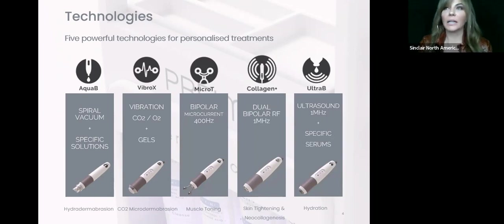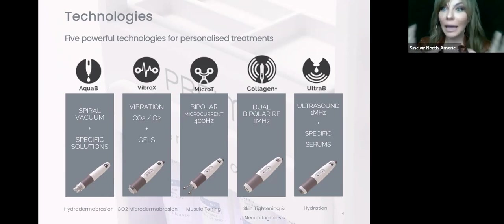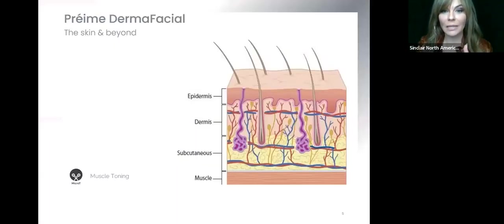The Pre-May system was developed in Europe. The developer looked at everything out there — HydroFacial, Oxygeneo, and similar technologies — and recognized there was no actual platform system combining all of these facial handpieces into one. The goal was to really target all skin concerns, regardless of the patient's age, skin type, or condition. We have a solution for anybody that comes in.